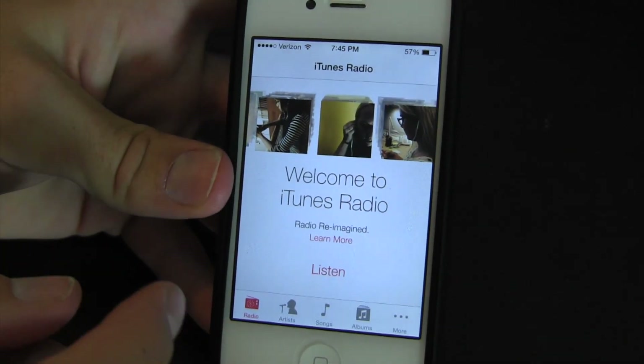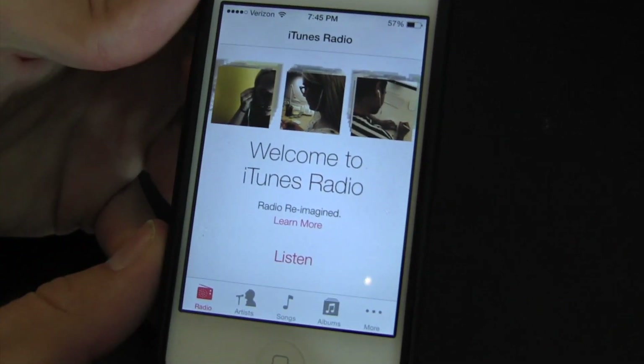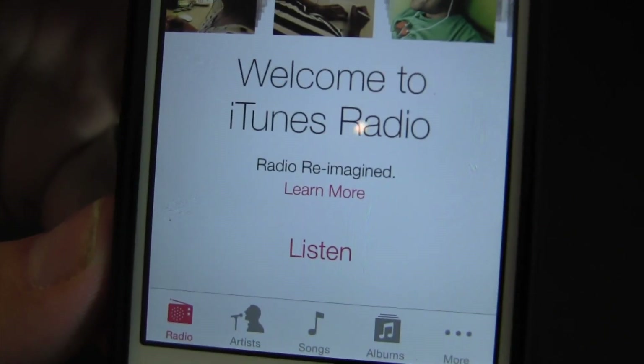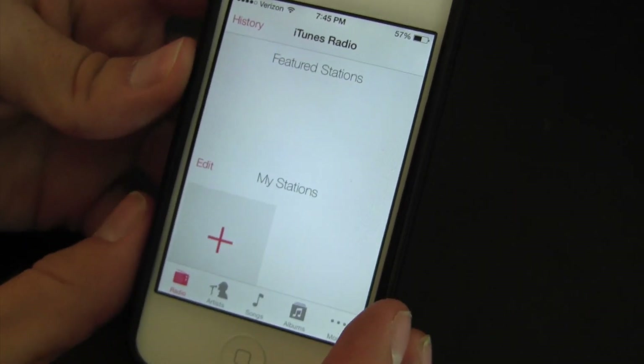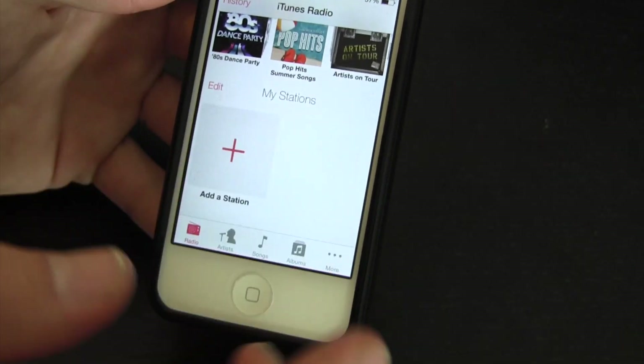This preview is a little slow, but that's to be expected. The first thing we're greeted with in the new Music app is 'Welcome to iTunes Radio — Radio Reimagined.' We'll try to give that a listen. There's the new little ringer toggle. Let's go ahead and try to add a station.